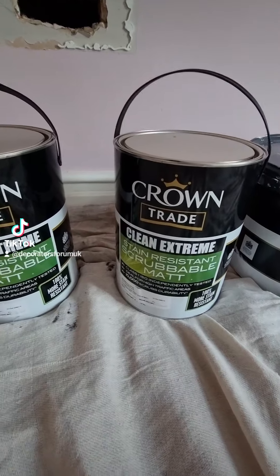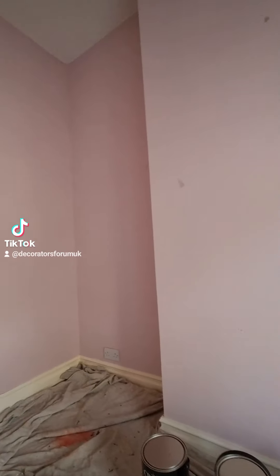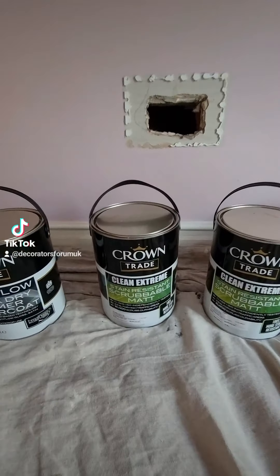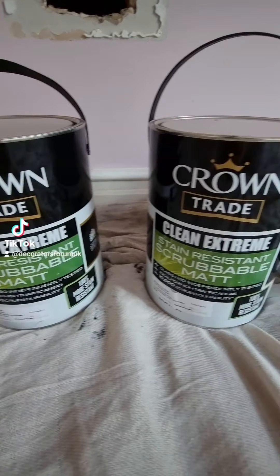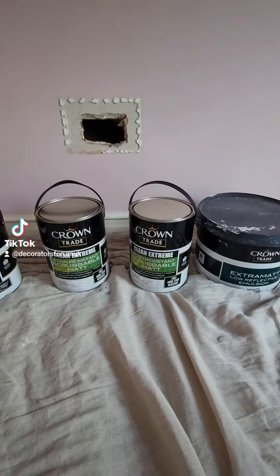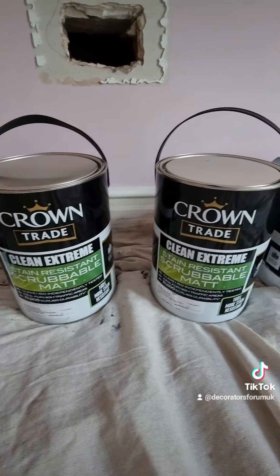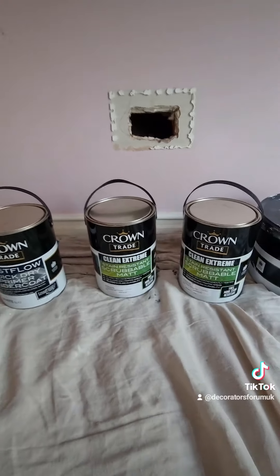Then I've got Clean Extreme scrubbable mat for the walls. I've got 10 litres which is probably more than enough for this room - I'm gonna have plenty left over. That is one of the most durable matte emulsions you're gonna get. It's not a very low sheen matte - some of them nowadays are very very low sheen - but it's still got a nice rich finish and no defects like flashing or picture framing or anything like that.